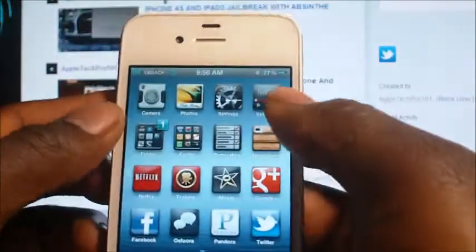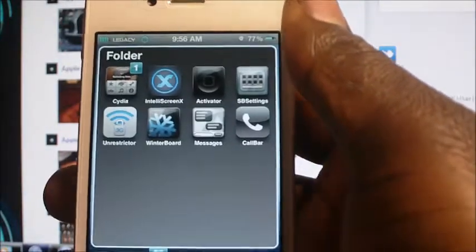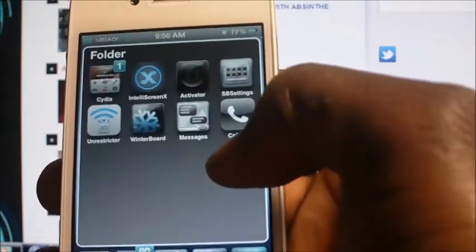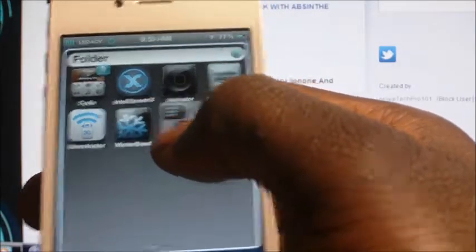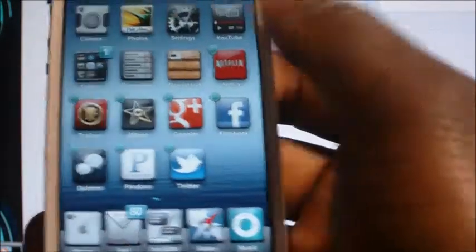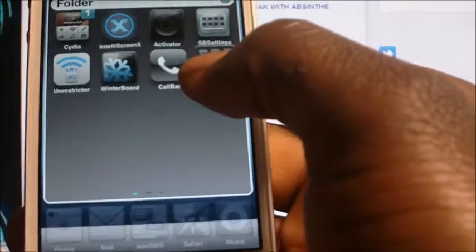The other one is called Folder Enhancer. What this does is basically enhance your folders — I can put a folder within a folder, I can put a whole bunch of different apps in it, and I can even scroll to a different page within the folder. So I can put apps on a different page and put a folder within a folder.